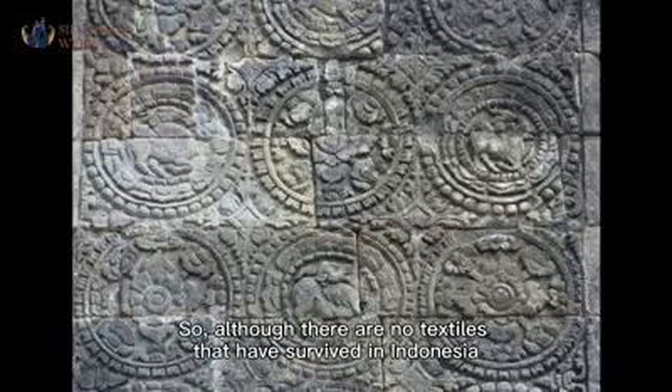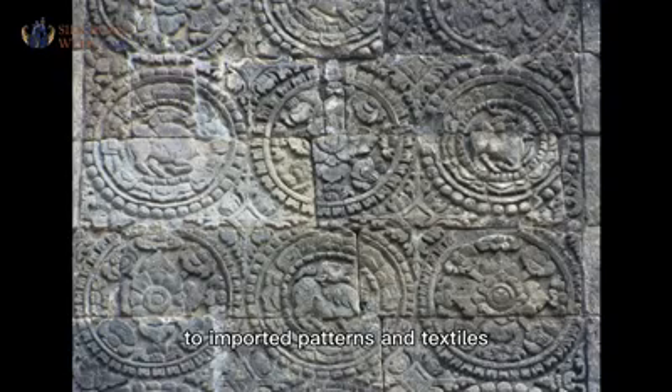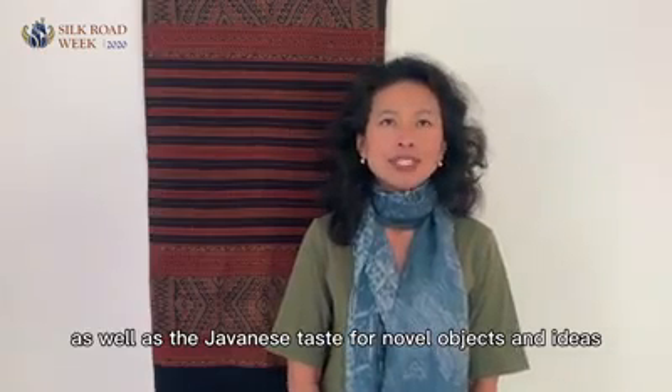So, although there are no textiles that have survived in Indonesia from this early period, these stone images made direct and indirect references to imported patterns and textiles. They reflect the dynamism of ancient maritime trade, as well as the Javanese taste for novel objects and ideas.